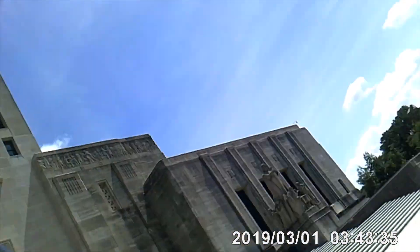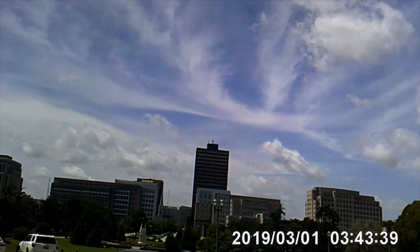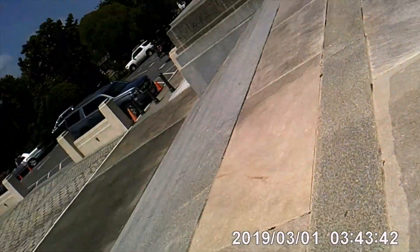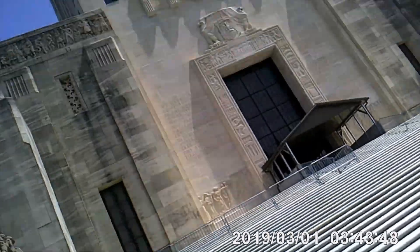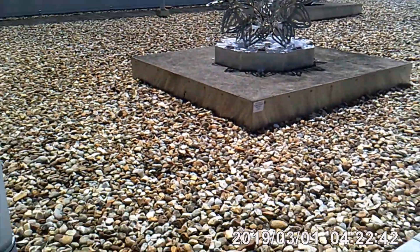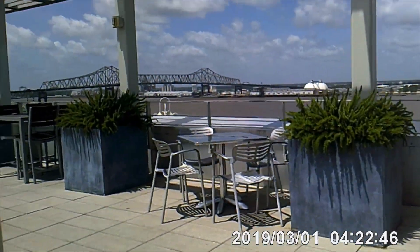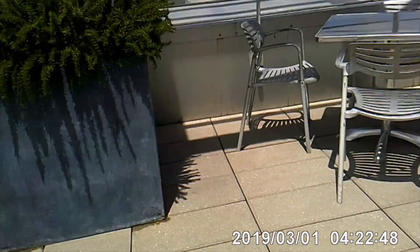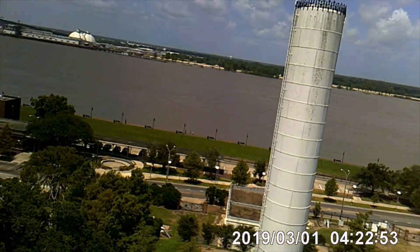And then we have that giant church over there which I will explore later. Hopefully they'll let us inside the building. This is an awesome view — this is crazy.